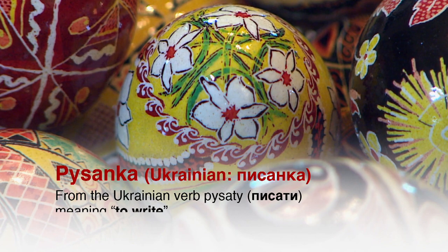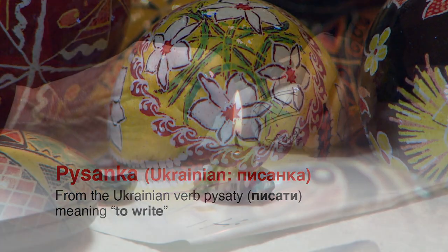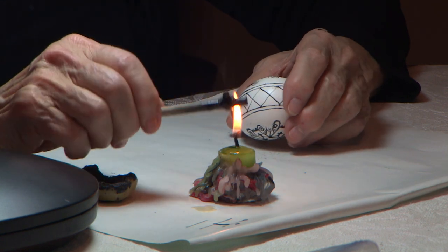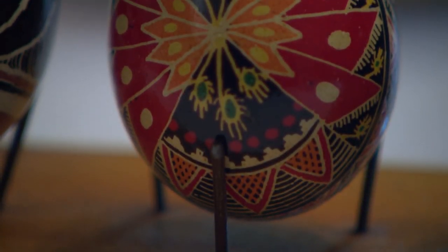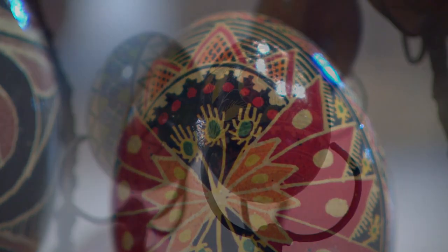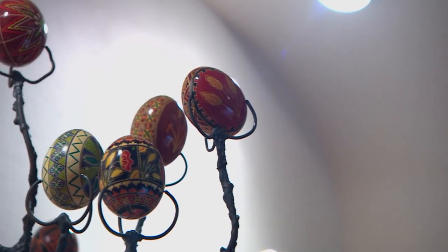Pisinka comes from the root word pisate, which means to write. And basically, we are writing symbols on an egg. The pagans in Ukraine started decorating eggs because it was a symbol of life — the rebirth of life in the springtime. So you have a lot more eggs available in the springtime,